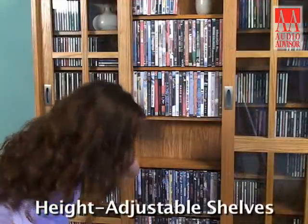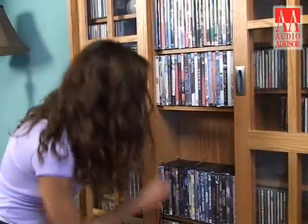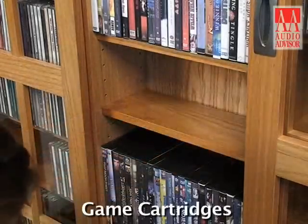Thanks to its height-adjustable shelves, the MS-700 offers total versatility in storing all of your media. It is designed to hold CDs, DVDs, VHS cassettes, and game cartridges.